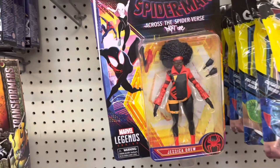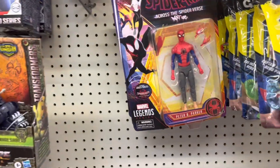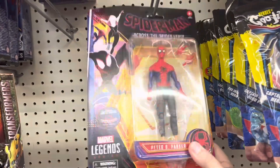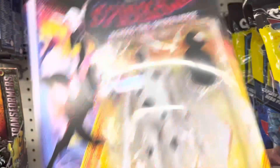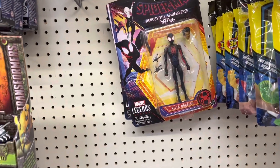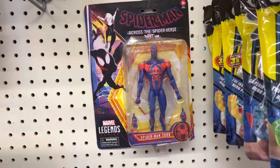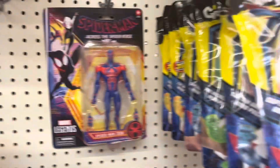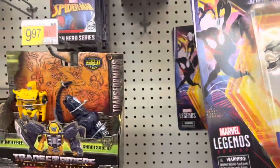And there's Jessica Drew, Peter B. Parker, The Spot, there's Miles again, and there's Spider-Man 2099. Yeah, it's the entire wave. Very cool.